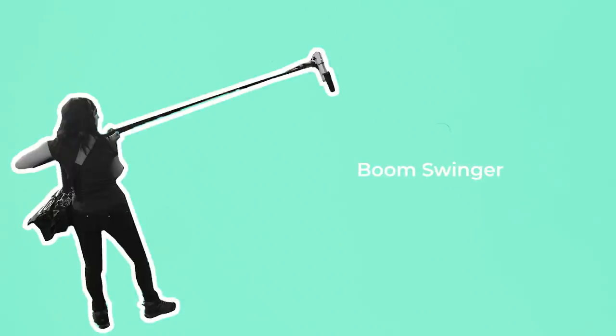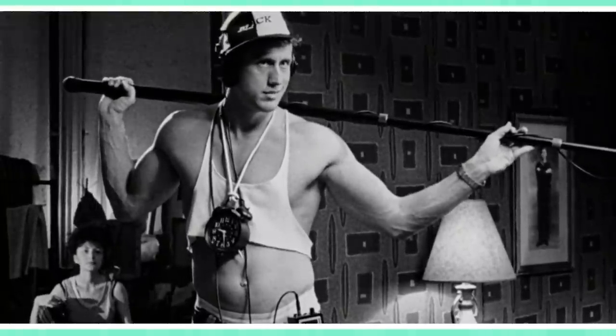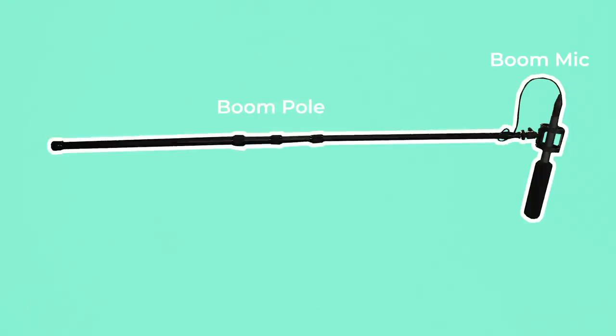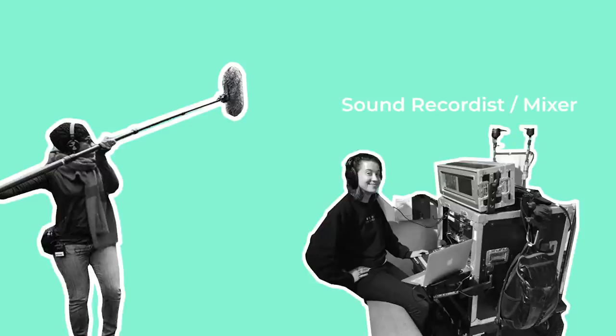The boom operator, boom swinger, or first assistant sound is responsible for placing the microphone on a set in order to capture dialogue from the actors or any necessary sounds in a scene. They do this by connecting a boom mic or directional microphone to a boom pole. The mic is then connected either with an XLR cable or wirelessly to a sound mixer where the sound intensity is adjusted to the correct level. On feature films this mixing is done separately by a sound recordist who heads the department and is responsible for recording all the audio and delegating the positioning of the mic to the boom operator.